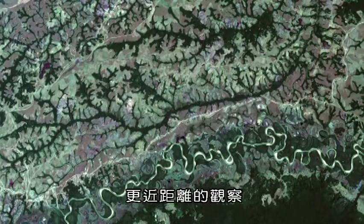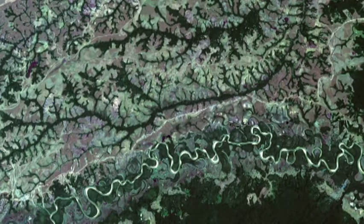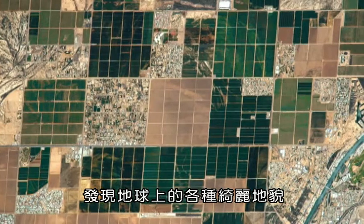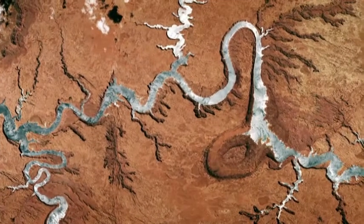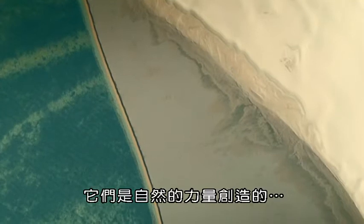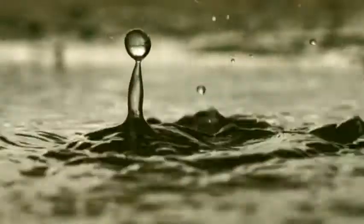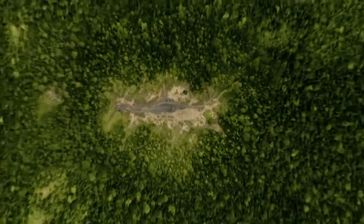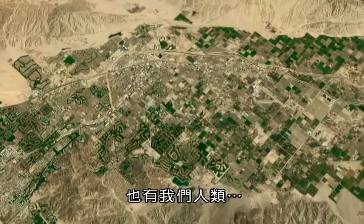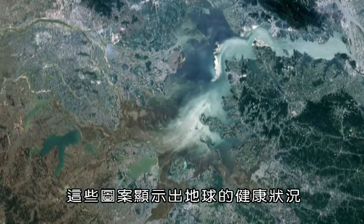Now, satellite images allow us to look closer, revealing our planet as a patchwork of extraordinary landscapes. Created by natural forces, by animals, and by us. These patterns give an insight into the health of our planet.